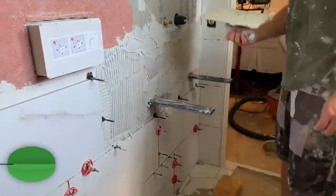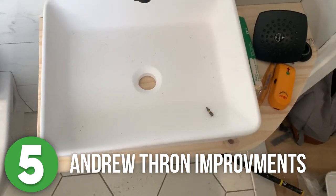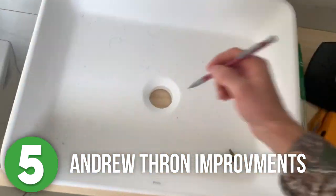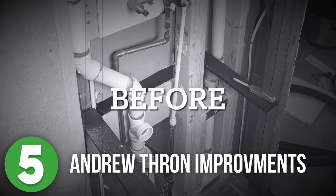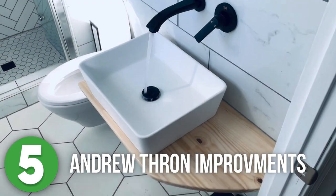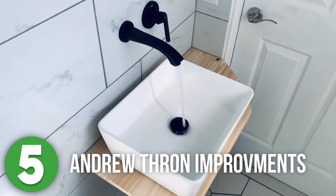Number five is Andrew Thrawn Improvements. I'm a little surprised how much I love this one. It is so simple but so perfect for this little bathroom. It can be so challenging to get the most out of a little space like this, and I feel like Andrew knocked it out of the park here. The wood brought in a warm tone and texture that made this little bathroom absolutely complete.